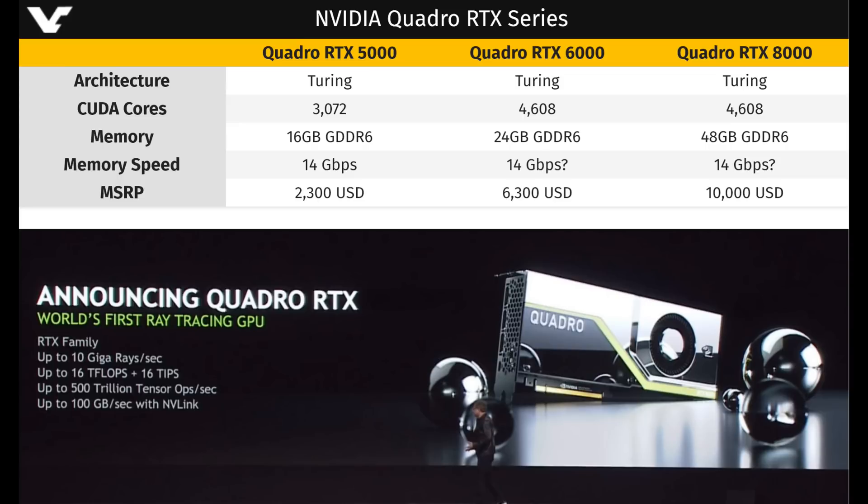The Quadro RTX 5000 will have 3072 CUDA cores, 16 gigabytes of GDDR6 memory with 14 gigabytes per second memory speed, and will retail for $2,300 US dollars.